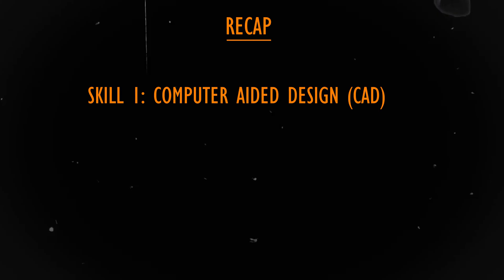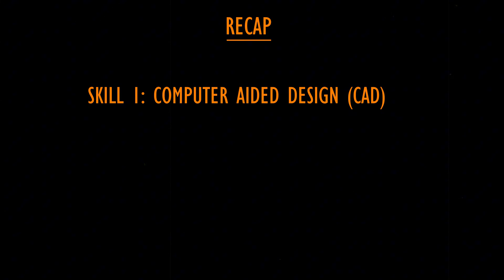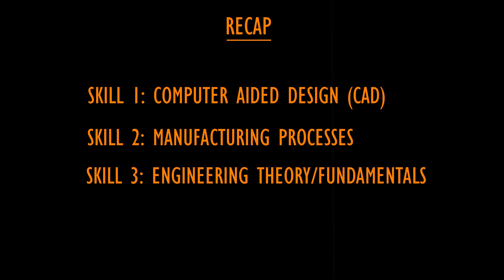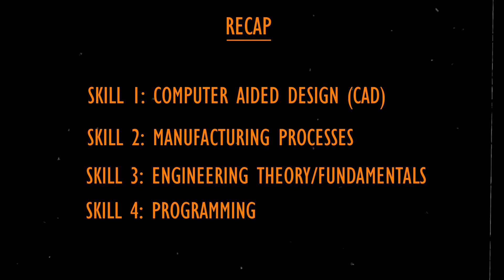The second skill is manufacturing processes — having hands-on experience in production. The third is engineering fundamentals, mastering key concepts in thermodynamics, material engineering, mechanics, and machine tool design. The last skill, and the most important in 2025, is programming. This is a bonus skill since it is not mandatory, but it is highly beneficial for a mechanical engineer.